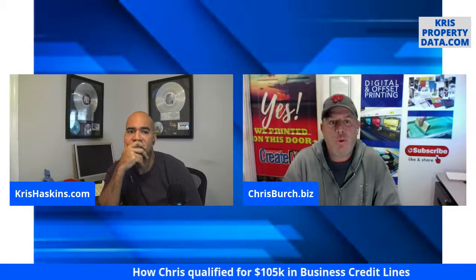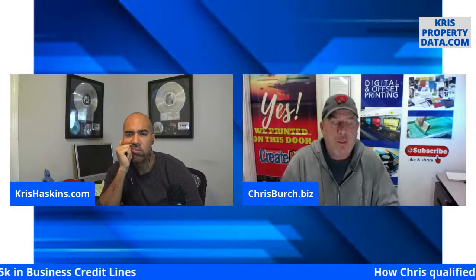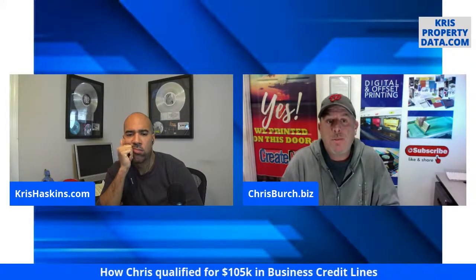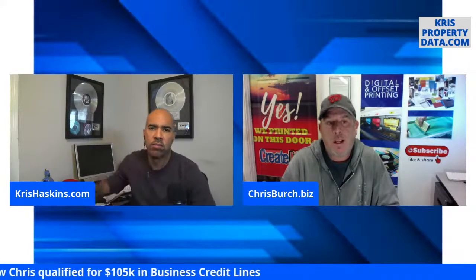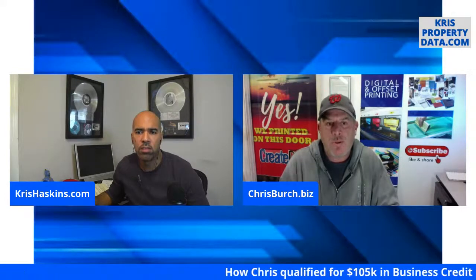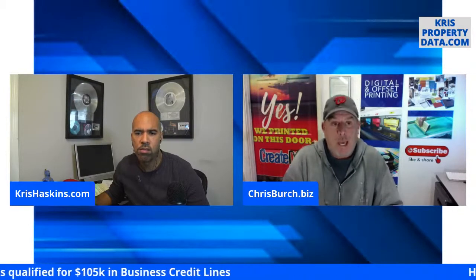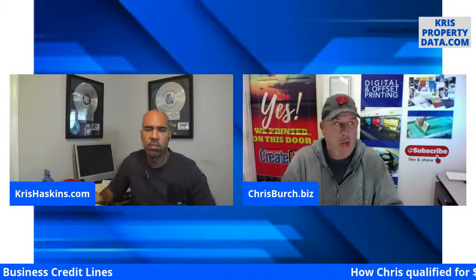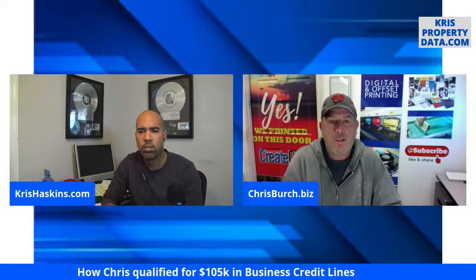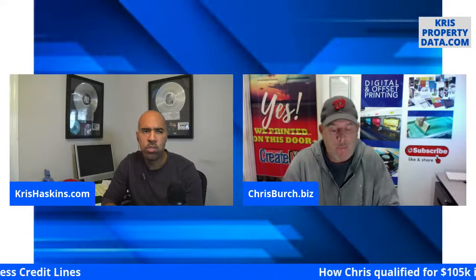You can use these lines short term — say it's a project for my print business or real estate. If I needed to make a supply order today and knew in two to three months I could pay it back, I'd rather use that line of credit. Most of these lines start out at zero percent interest for up to 12 months. It's basically cash available to you to use at your own discretion to invest in your business — doesn't have to be a brick-and-mortar business.